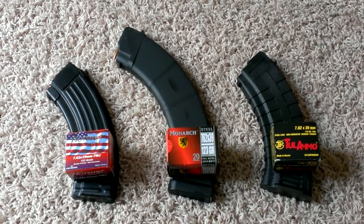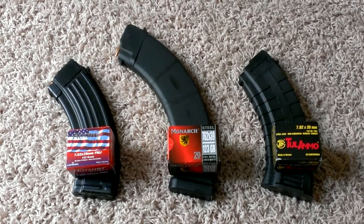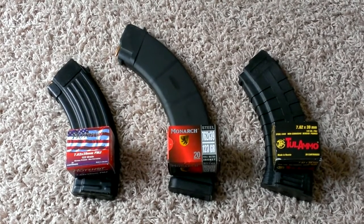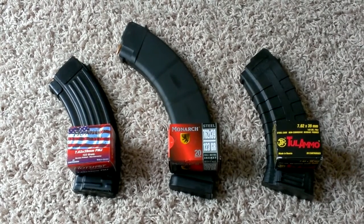Hi YouTube, Sniff Money here. Just a heads up on the 7.62x39 ammo at Academy Sports — it has been taken off the list and is now available to freely purchase.